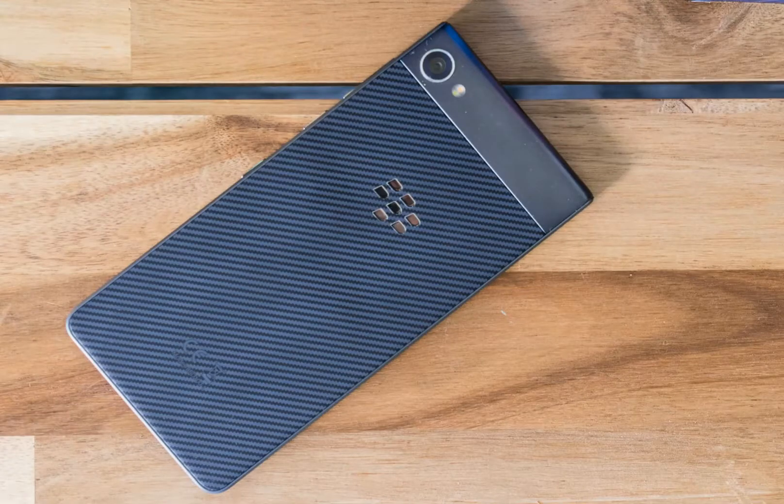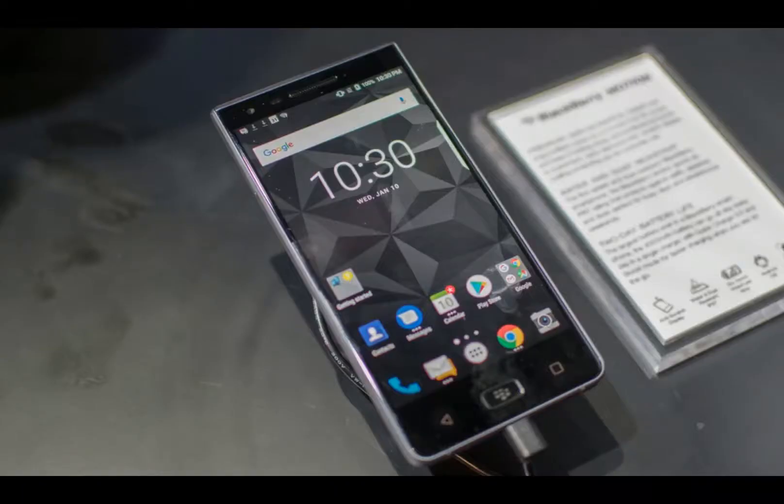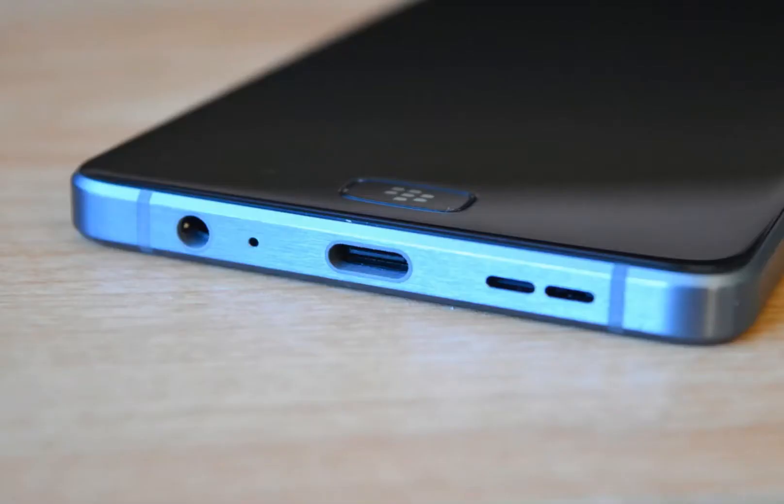It measures 155.70 x 75.40 x 8.13mm in height, width, and thickness. The BlackBerry Motion is a single SIM, GSM smartphone that accepts a nano SIM.